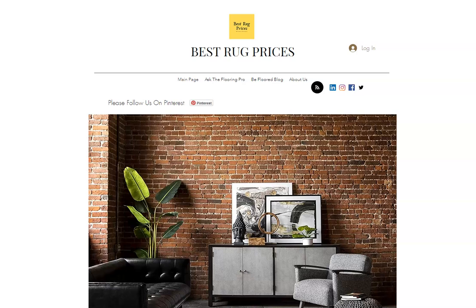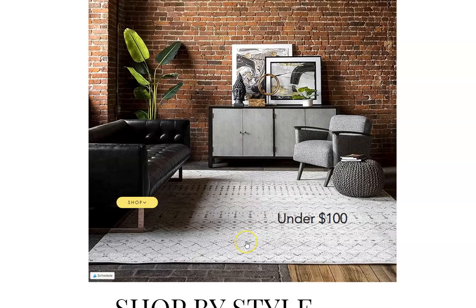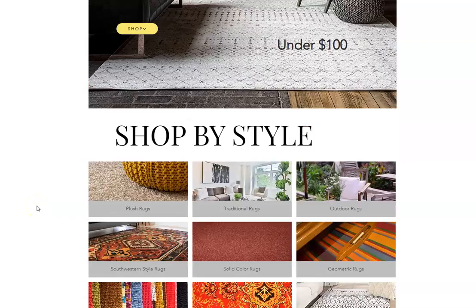What you're looking at is the front page of our website called Best Rug Prices. Just a quick review of our site so you know what we do. We have a very simple site. What we do is we scan the internet on a regular basis and we try to find the best deals available on just your ordinary everyday area rugs for people. Right now we're promoting a source that we found for under $100, but we also separate our rugs by style and size. It's a very simple site to maneuver around.